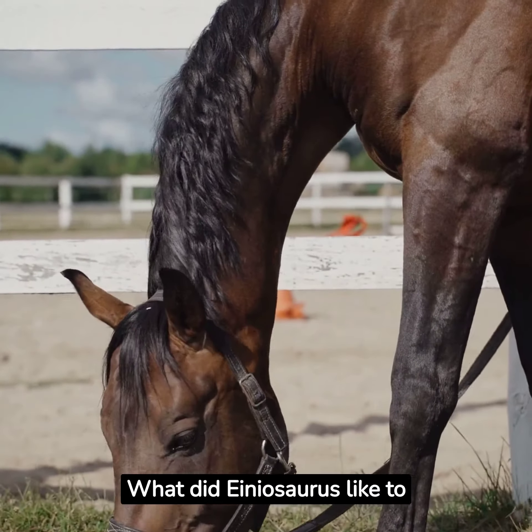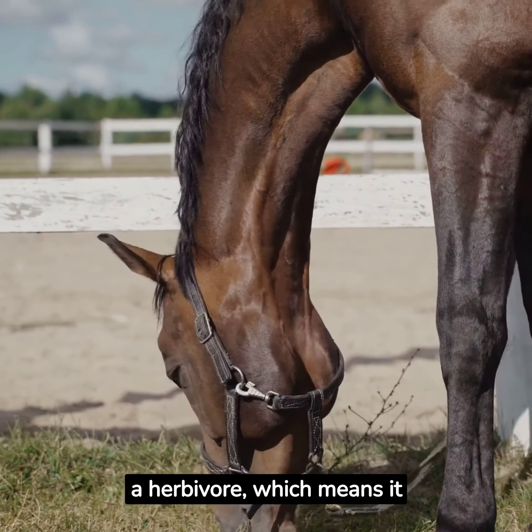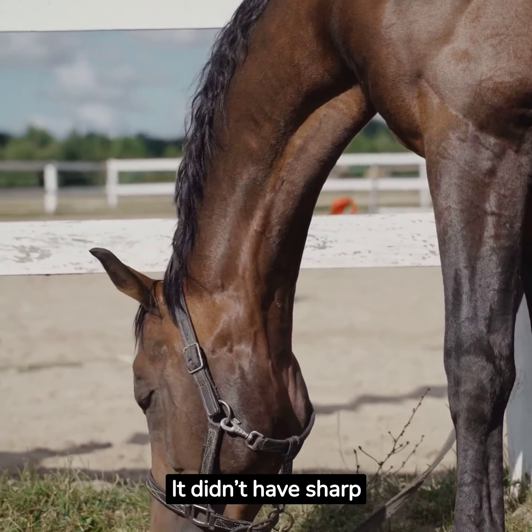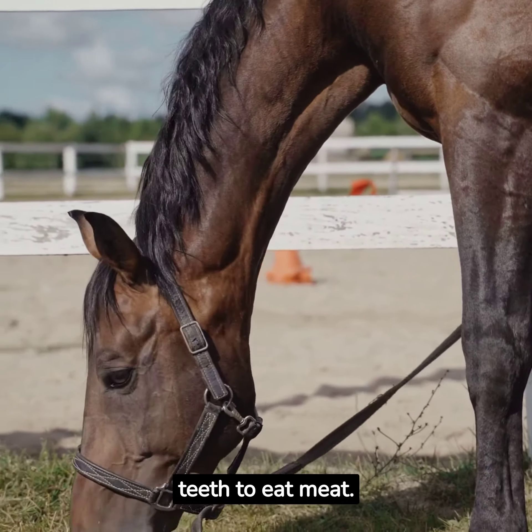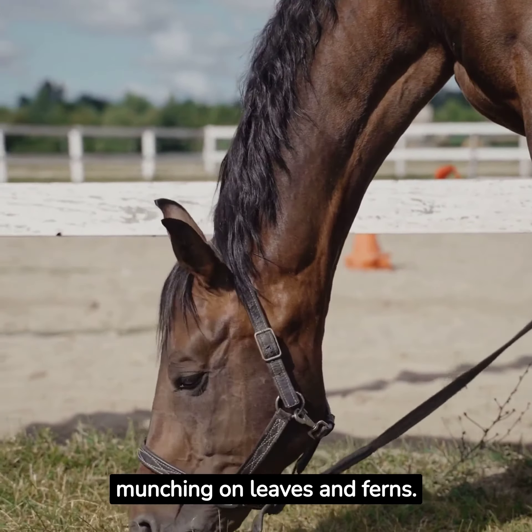What did Aeneasaurus like to eat, you ask? Aeneasaurus was a herbivore, which means it only ate plants. It didn't have sharp teeth to eat meat. Instead, it had flat, grinding teeth perfect for munching on leaves and ferns.